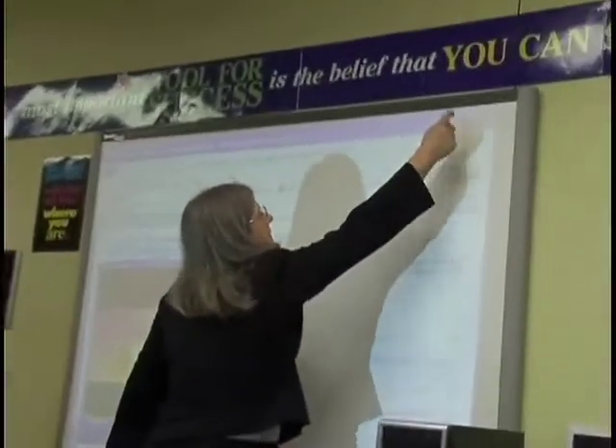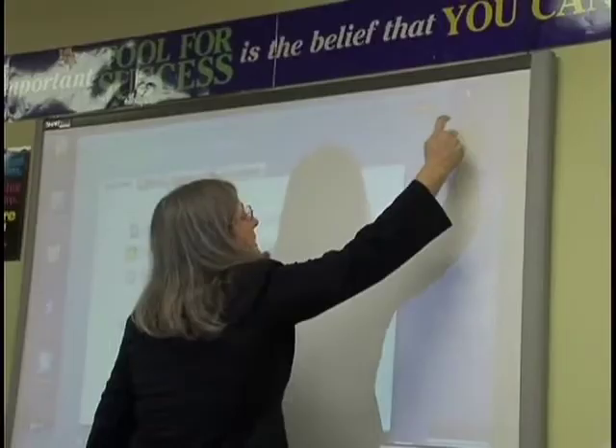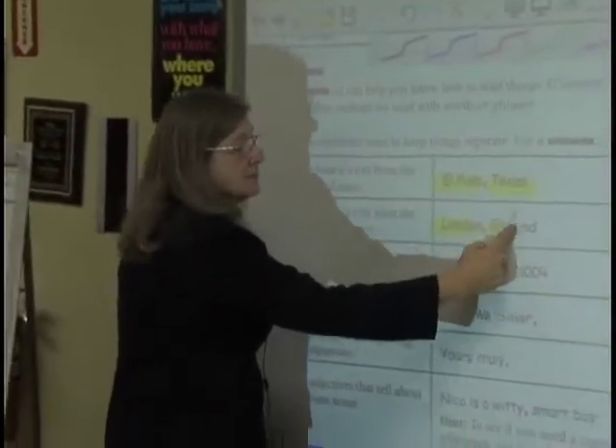With the smart board and the notebook software, I can access a video. I can access as an attachment a handbook that maybe goes over rules that I'm using in class. When I do the paragraph editing, students will ask a question about a rule and I say, let's take a look at it.